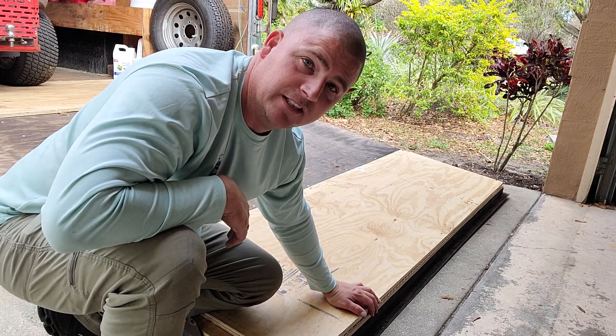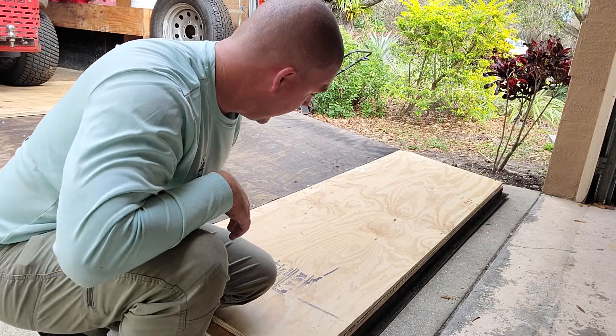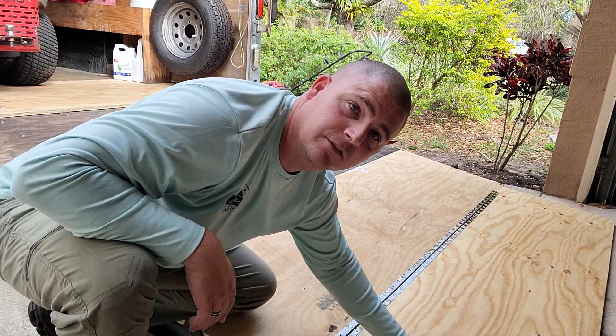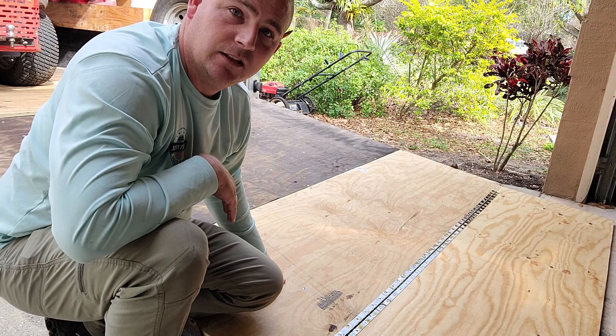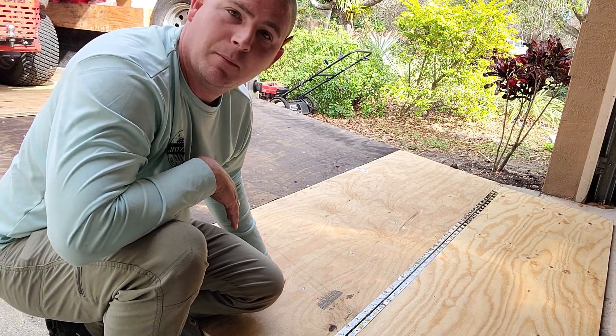So when I pull my lawn mowers in and out, they've got to bounce up over this. But now I plop that down. It gives them a nice — all I've got to go over now is a three-quarter-inch piece of plywood. It'll make it a lot smoother transition for me, and it won't be jarring my back as much.